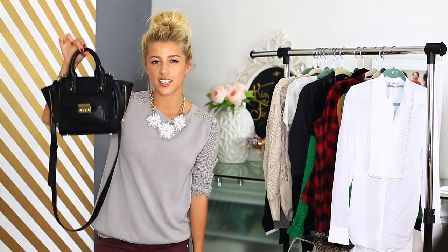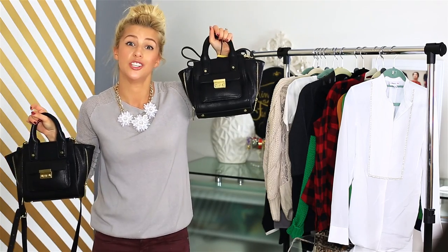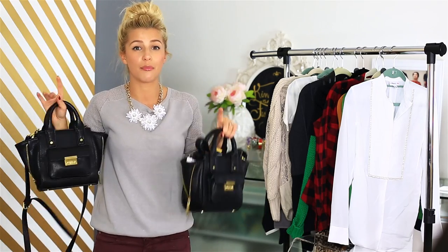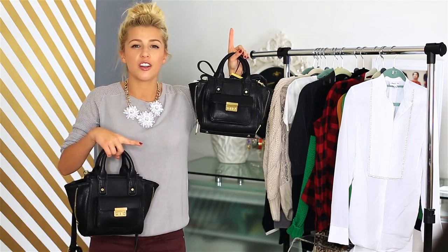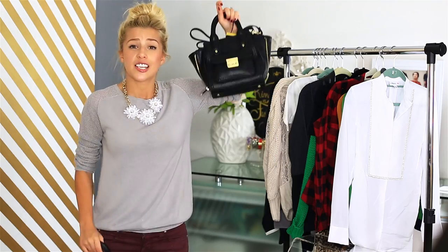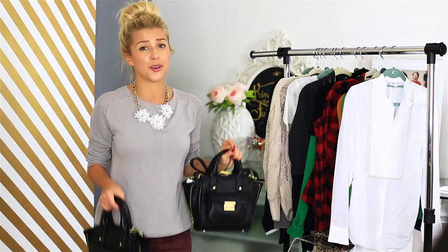You guys thought I was done, but I'm not done. Remember I was telling you about the really awesome Phillip Lim for Target purse that was sold out everywhere — sold out within the first five minutes? Well, I bought you guys one too! If you want to win this, I'm going to leave all the rules down below and send it to one of you, along with a card with my personal writing in it. All the rules are going to be on my blog — I'll link it below so I don't crowd the description box.